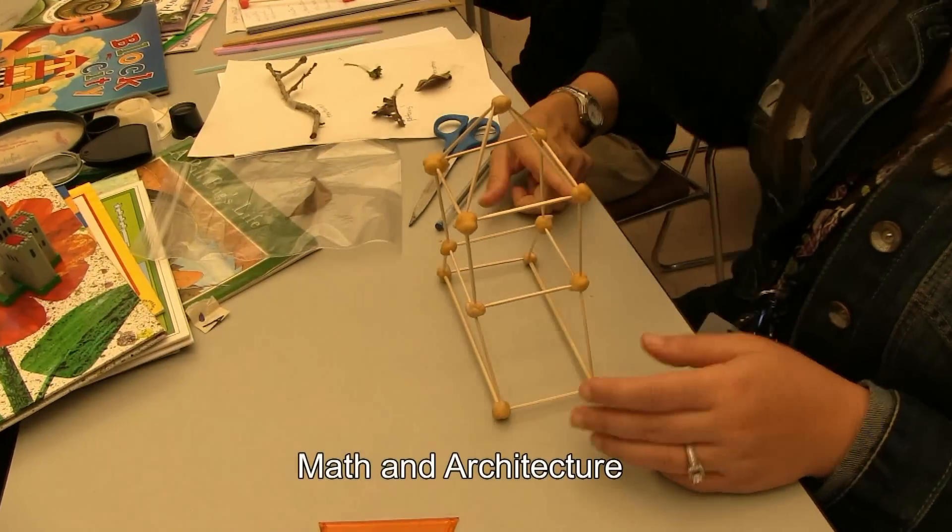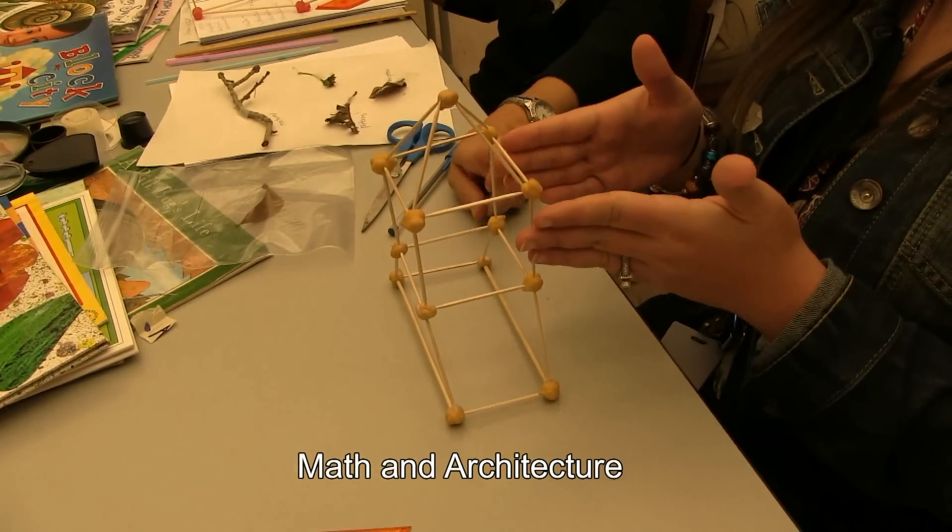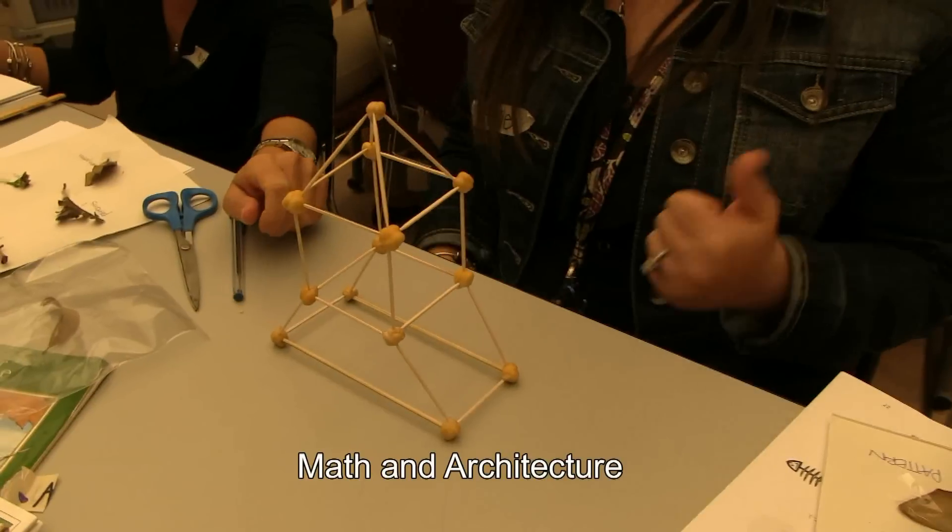The bottom is a trapezoid, then it's a square, or like a cube, and then it's a pyramid at the top.